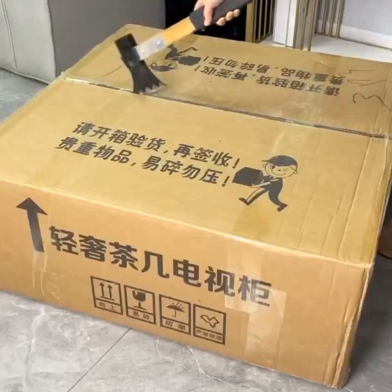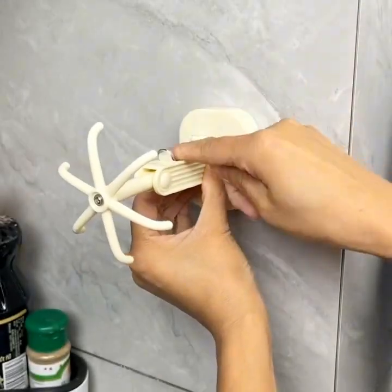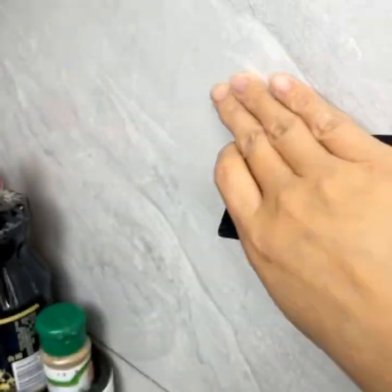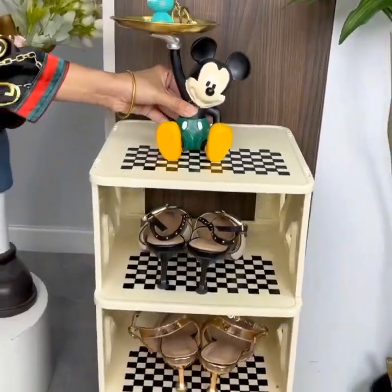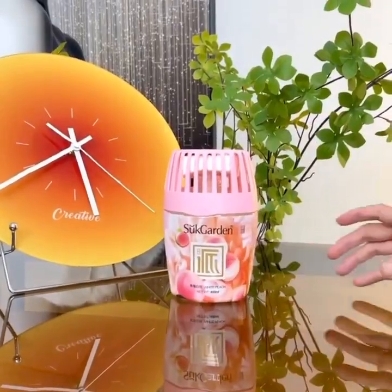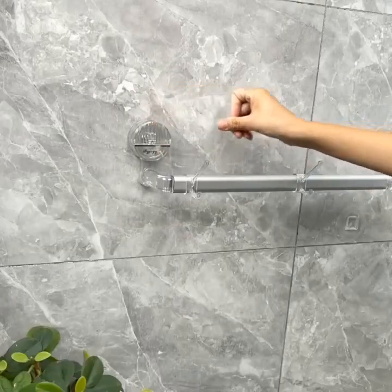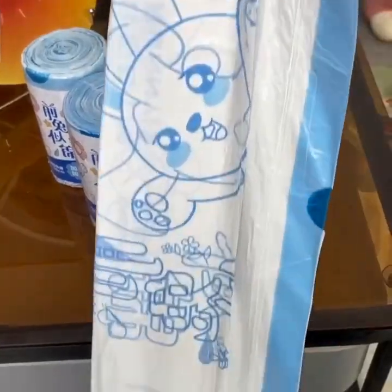Smart storage solutions are also becoming increasingly popular, and this smart storage box is a great example. This gadget includes features such as a built-in weight sensor and automatic closing, making it easy to keep your belongings organized and secure. As you can see, it has a sleek and modern design, and inside we have the weight sensor and automatic closing mechanism, which make it easy to keep your belongings organized and secure.